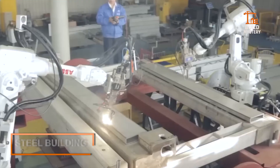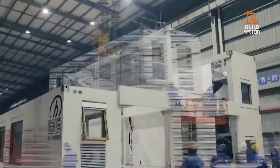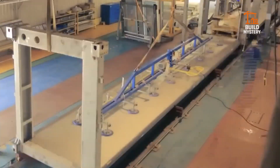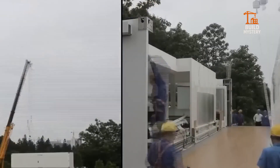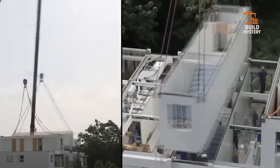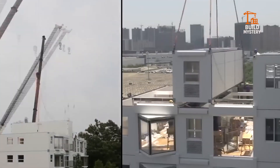This is a steel building by Broad Group, pioneers of ultra-fast modular construction. Each steel module is precision fabricated in a controlled factory. On-site, workers stack and bolt sections like building blocks. No weeks of brick and mortar — just rapid assembly with minimal waste.